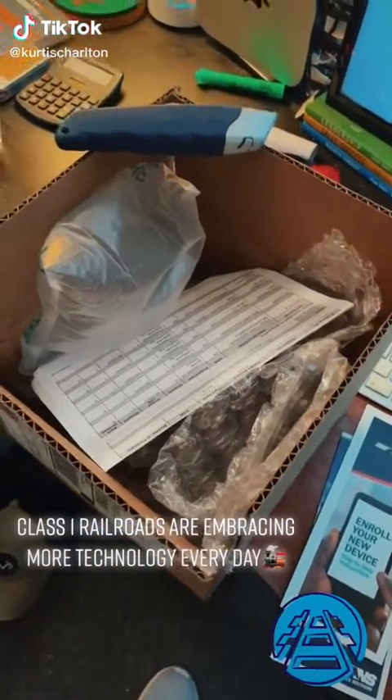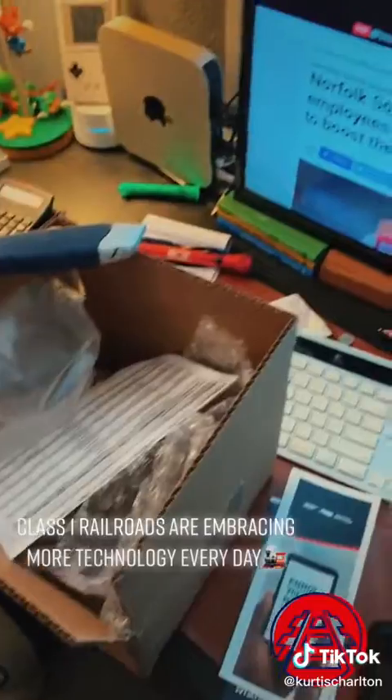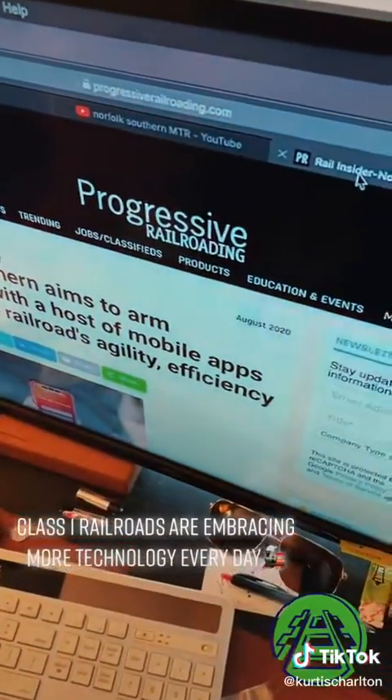What's going on, guys? We've got another box in the mail today, but before we get into that, just want to give you a little background. This is from ProgressiveRailroading.com.